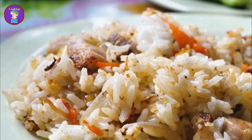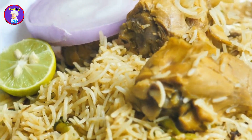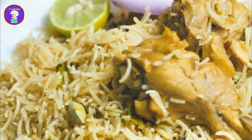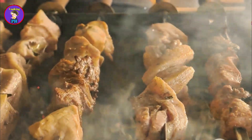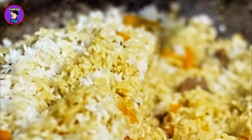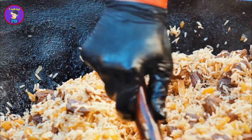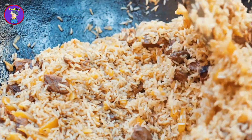Kachi biryani is a dish that needs no introduction. The preparation of kachi biryani is an art requiring skill, patience, and a perfect blend of spices. Typically, mutton or chicken is marinated with yogurt, spices, and sometimes a touch of mustard oil. The marinated meat is then layered with partially cooked rice, fried onions, and a mixture of spices, and cooked slowly over low heat. The slow cooking process allows the flavors to meld together.